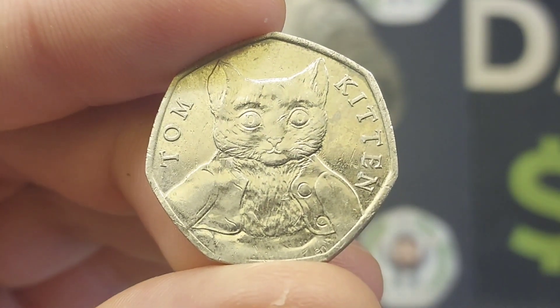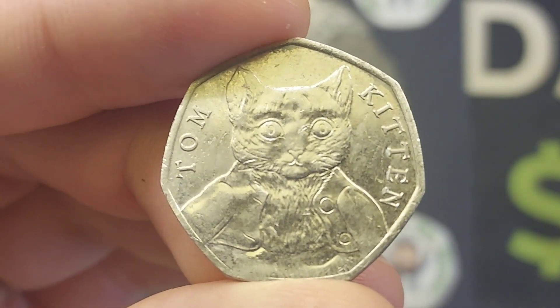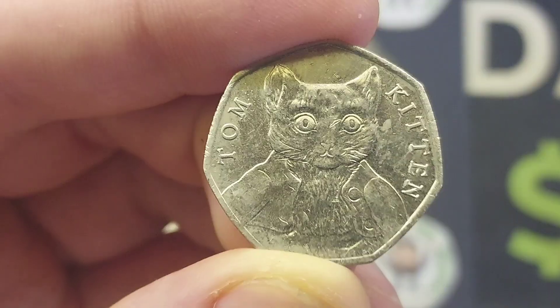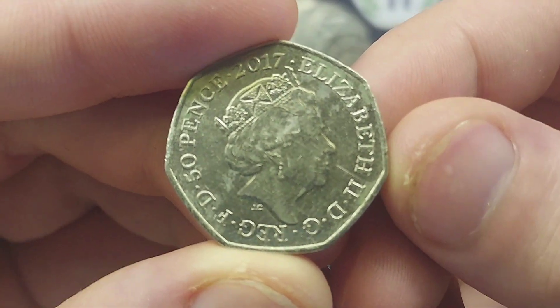Hi guys, Dan's Dollars here. We are back with Dan's Coin Review and Valuations, and as always, if you'd like to see a coin featured in one of these videos, please do comment it below. So to the Beatrix Potter coin set we go today, and it's the 2017 Tom Kitten.